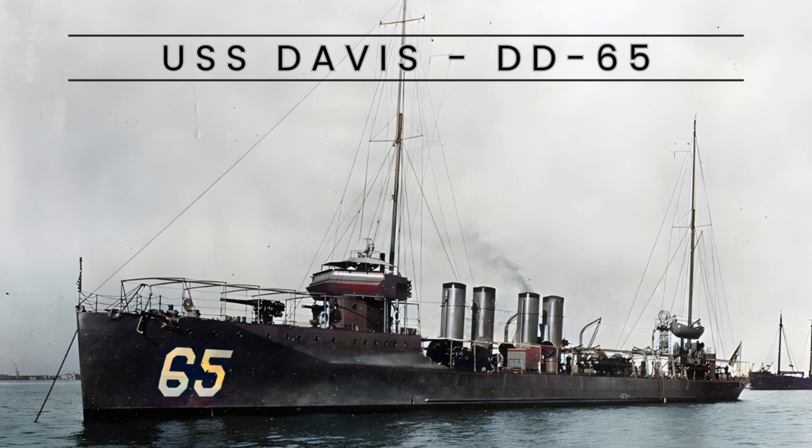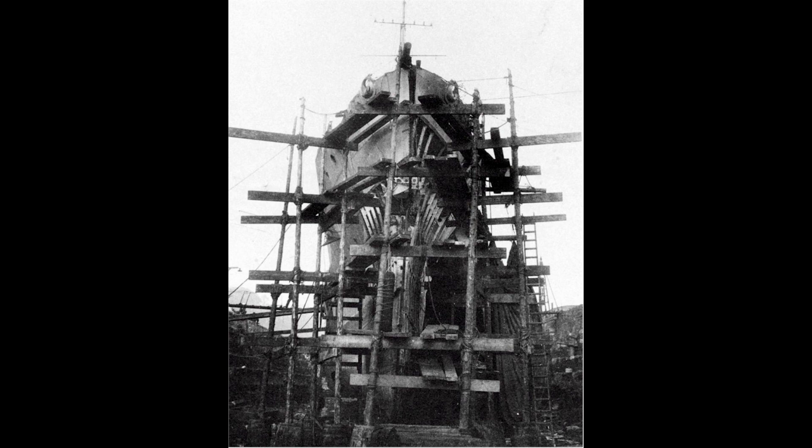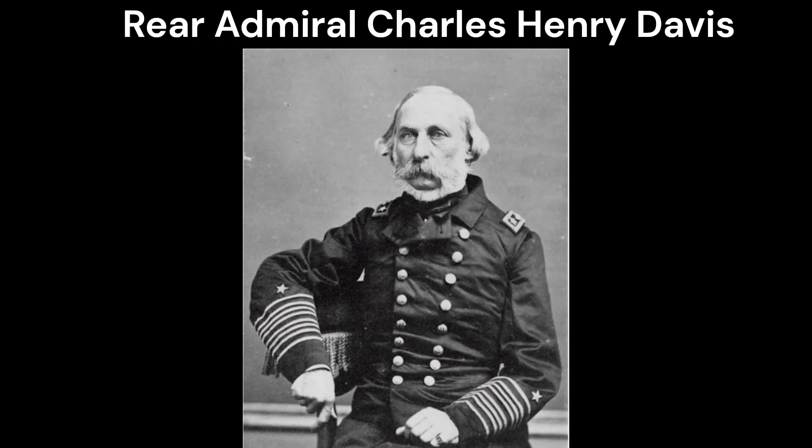USS Davis, DD-65, a Samson-class destroyer, served in the United States Navy from 1916 to 1922, actively participating in World War I.